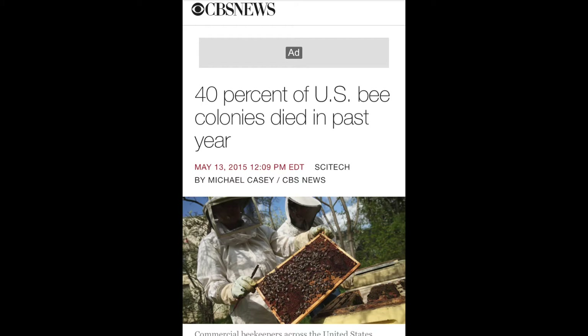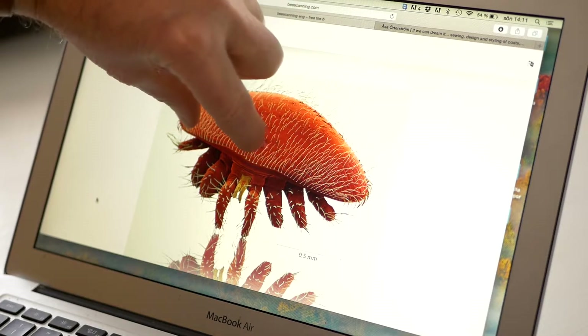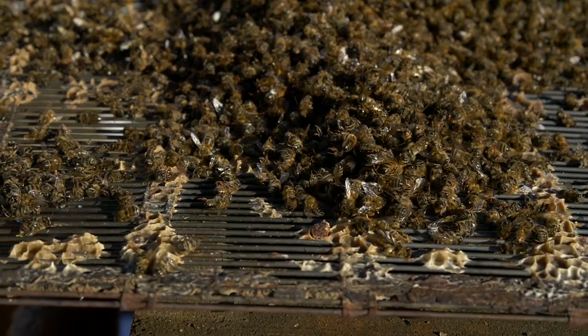Millions of honeybee colonies die every year. In the U.S., it's about 44% each year. It's terrible. The main cause is the parasite mite, Varroa destructor. In Europe, about 20% are lost yearly.